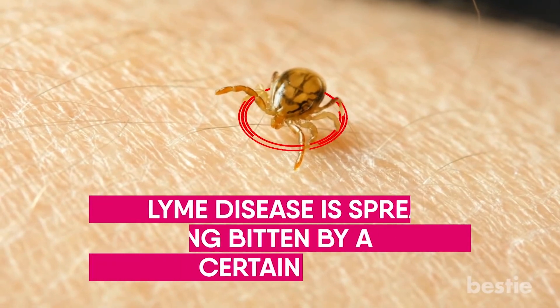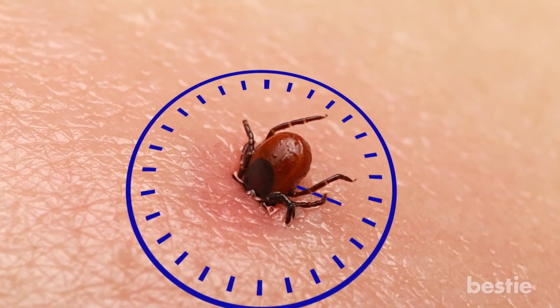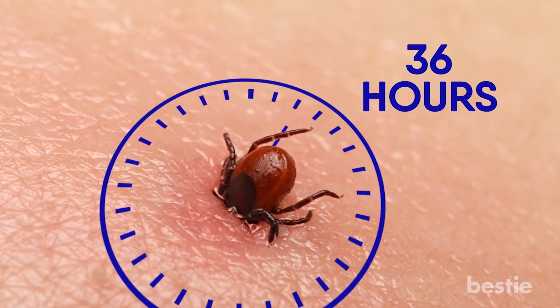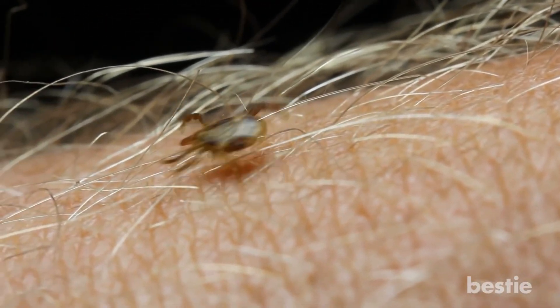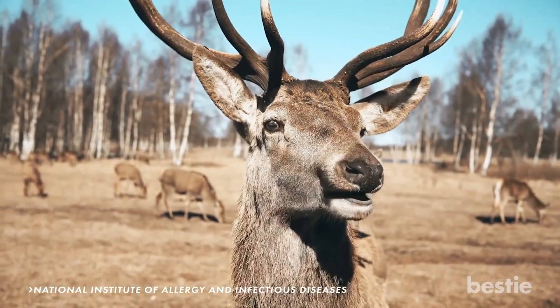First off, Lyme disease is spread by being bitten by a certain type of tick. The tick has to be attached to someone for more than 36 hours before it can transmit the bacteria that causes Lyme disease. Lyme disease is a spiral-shaped bacteria that is carried by the deer tick, who can then transmit it to people.